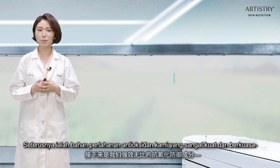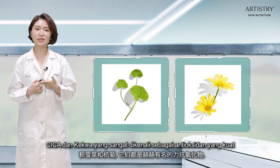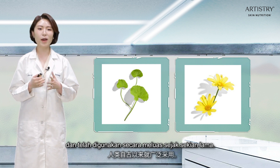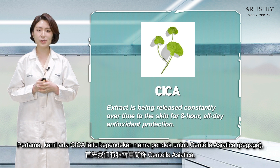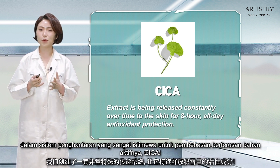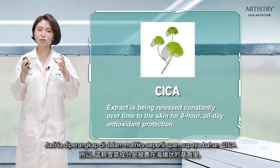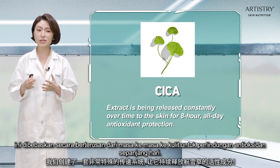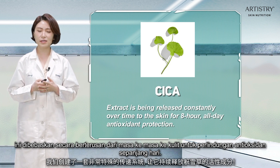Next are our very strong and powerful antioxidant defense ingredients: Cica and Chrysanthemum. These are widely known as strong antioxidants and have been used throughout a long history. Cica, which is short for Centella Asiatica, features a very special delivery system for sustained release of the active Cica ingredient. It is entrapped in a sponge-like matrix so that the Cica ingredient is released constantly over time to the skin for all-day long antioxidant protection.